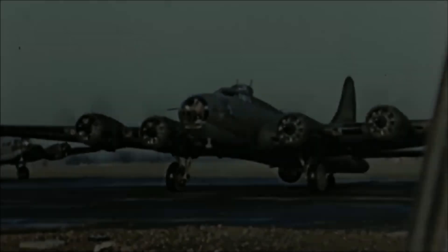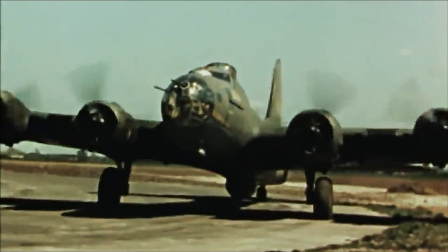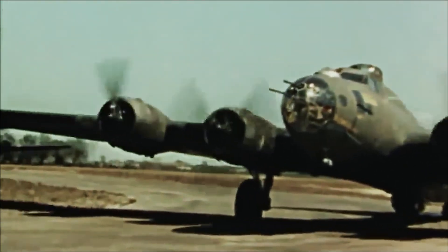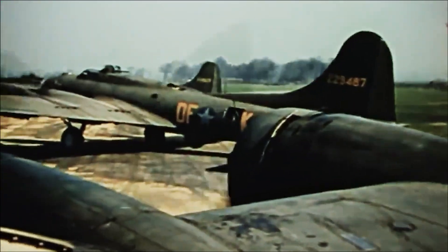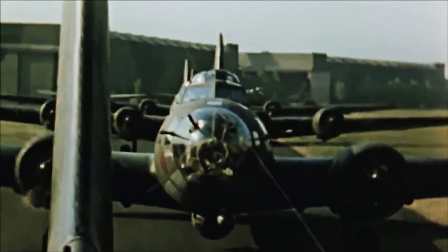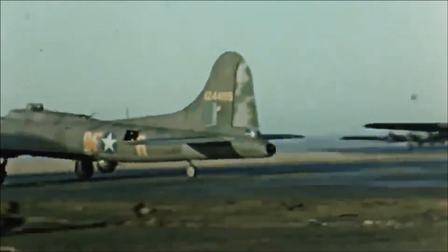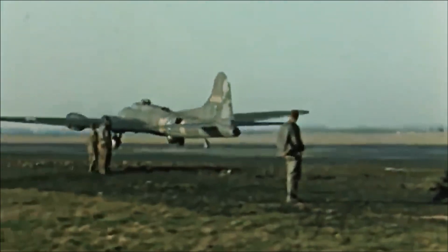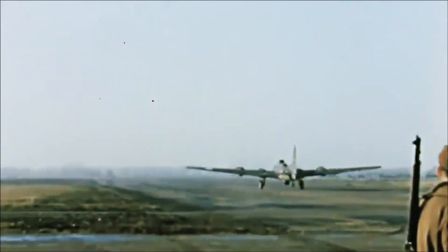The Boeing B-17 Flying Fortress is an iconic aircraft that played a significant role in World War II. This four-engine heavy bomber was designed by the Boeing Company in the 1930s. Used primarily by the United States Army Air Forces during the conflict, it was known for its durability, impressive payload capacity, and defensive capabilities, and has become a symbol of American air power.